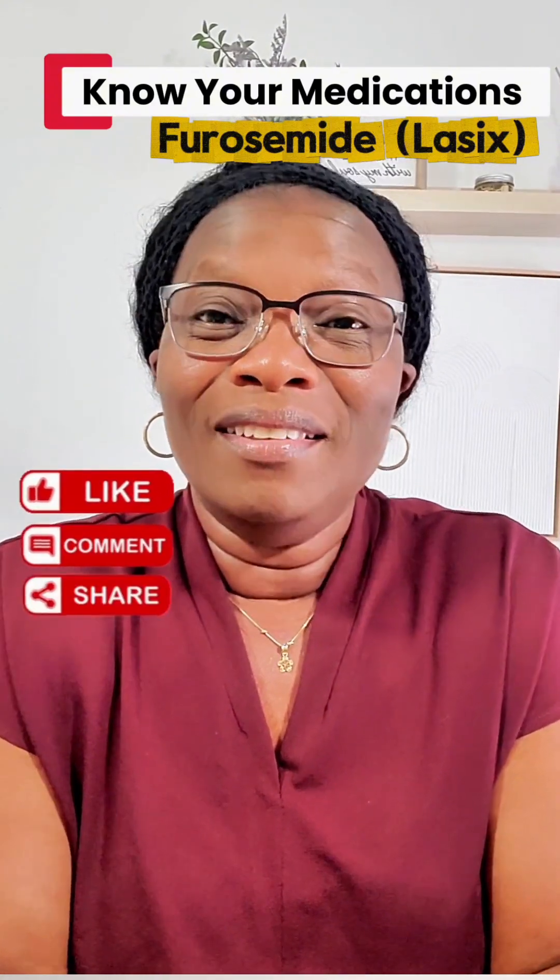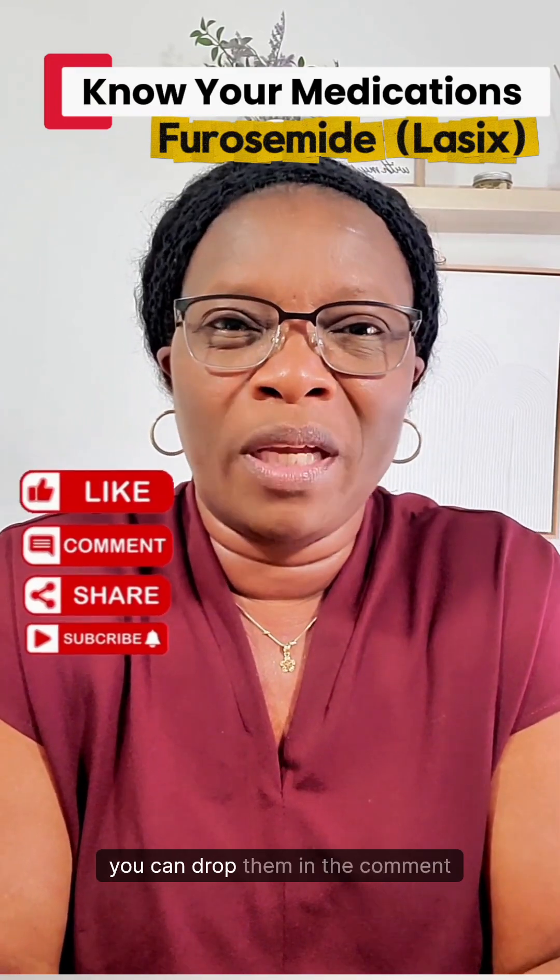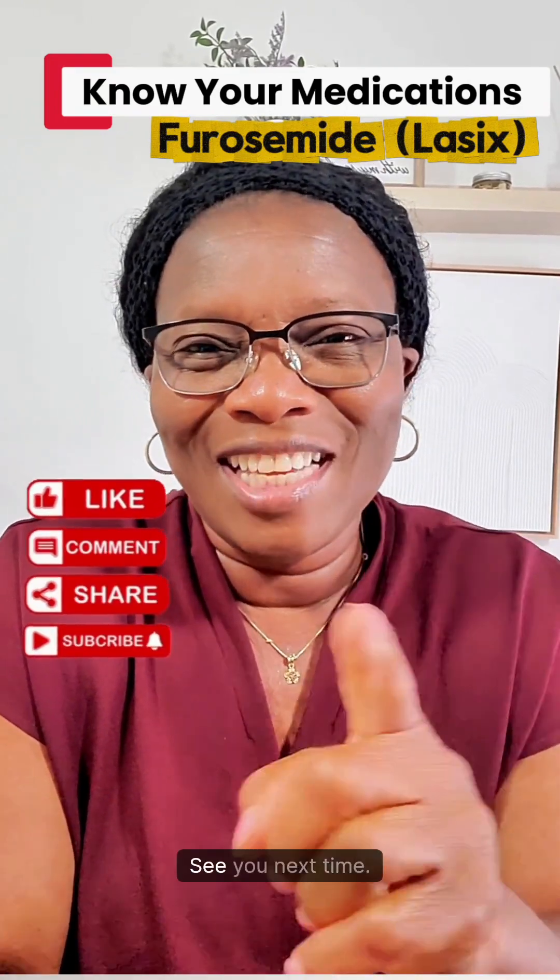Thank you so much for watching and learning from this video. Like, share, and subscribe to stay updated. If you have any questions, you can drop them in the comment section. See you next time.